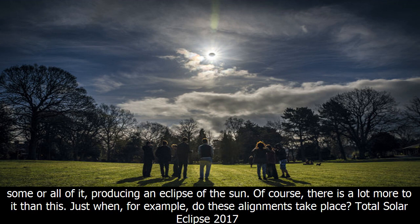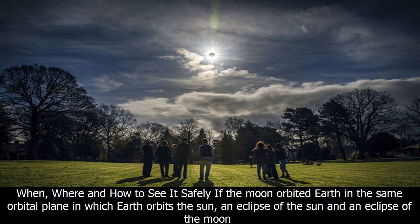Of course, there is a lot more to it than this. Just when do these alignments take place? If the moon orbited Earth in the same orbital plane in which Earth orbits the sun, an eclipse of the sun and an eclipse of the moon would each happen every month.